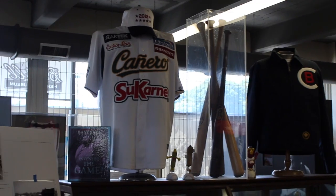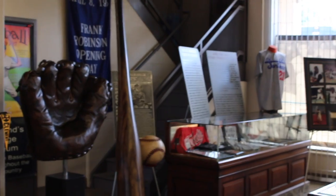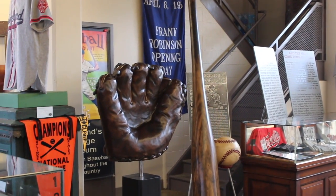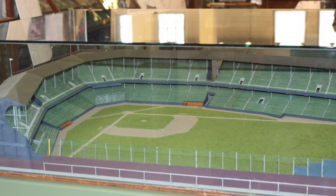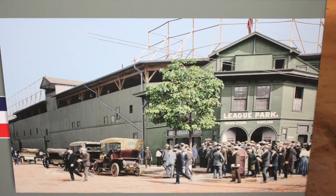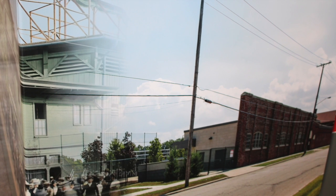Walking into this museum you are transformed into history. You can almost feel and hear the sounds of the games and the cheers of the fans — you can just feel it. It's like you're a part of it, and I think for myself and I know for my son, he was just overwhelmed being there, knowing that Cy Young was there.